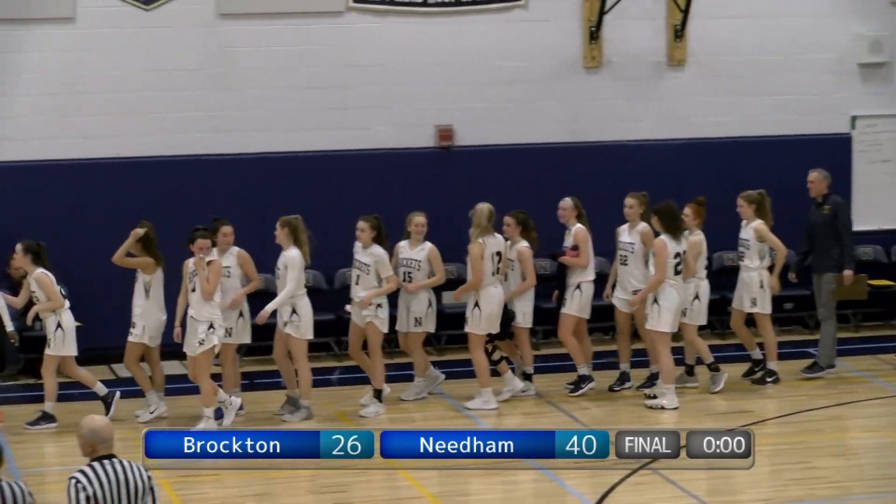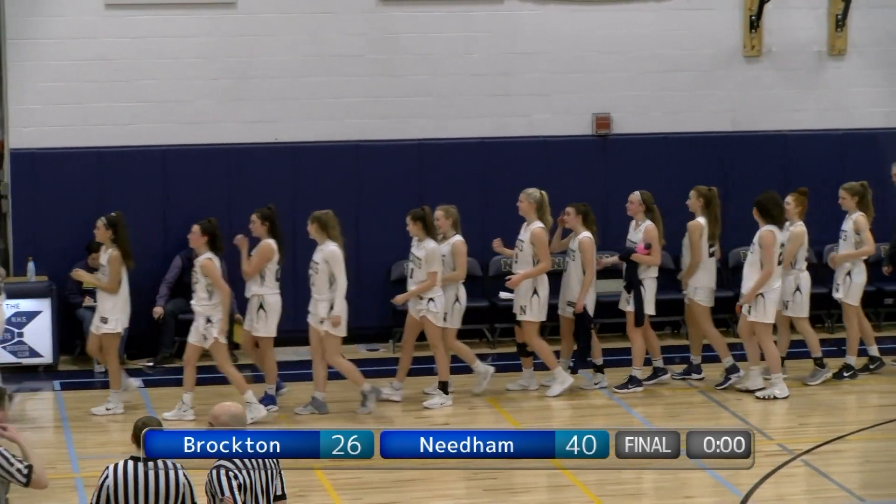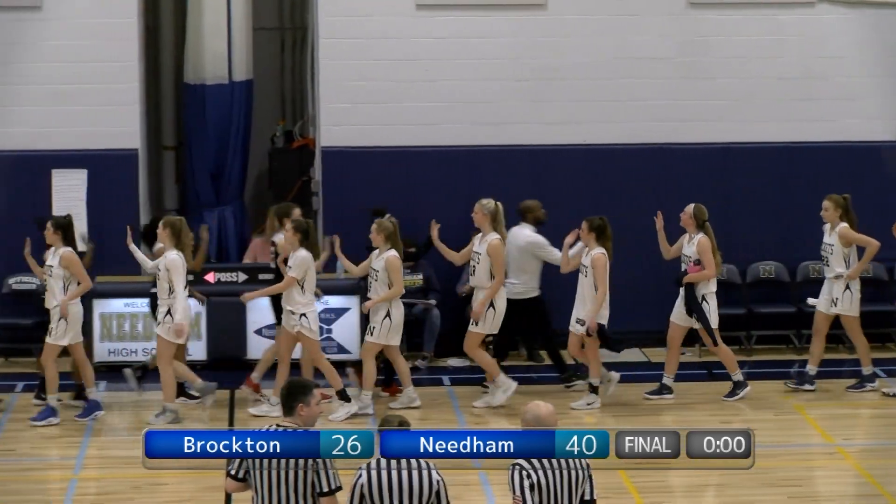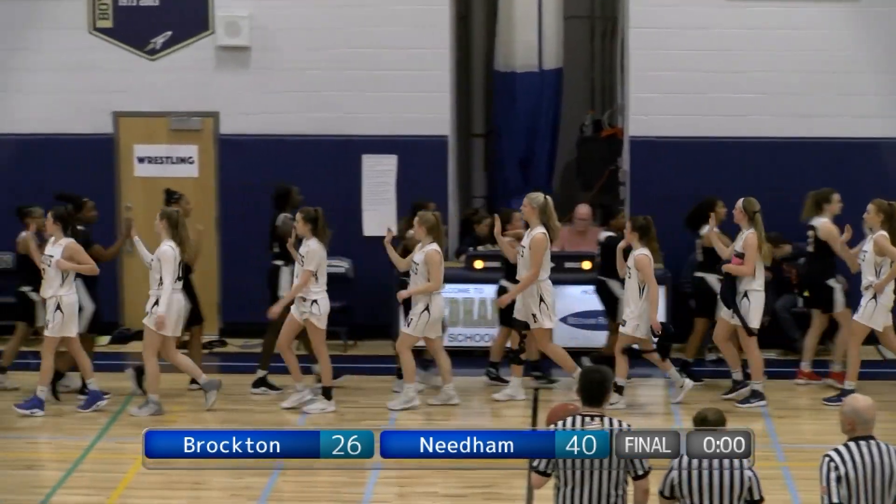McIntyre finishes with a game-high 17 points, while Clem and Jansen each add eight. Needham has another home playoff game in the quarterfinals on Friday, March 1st, against Bishop Feehan.